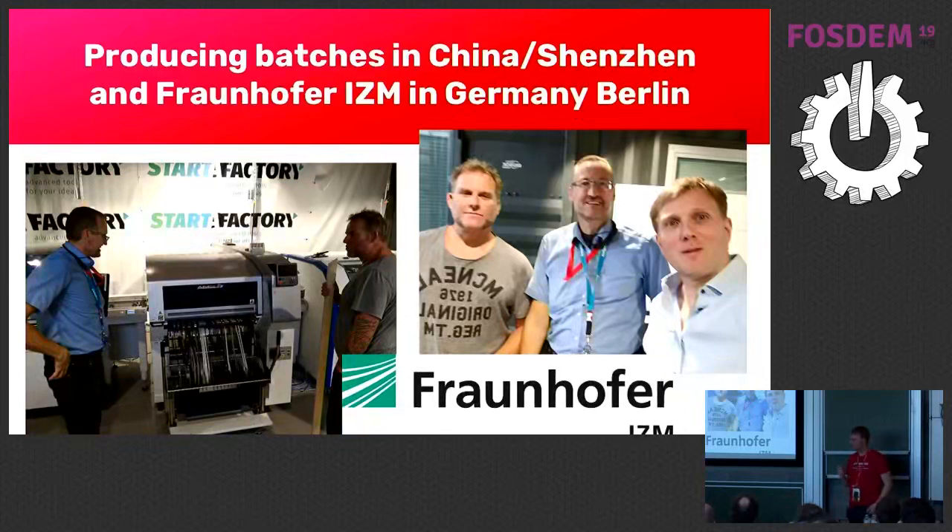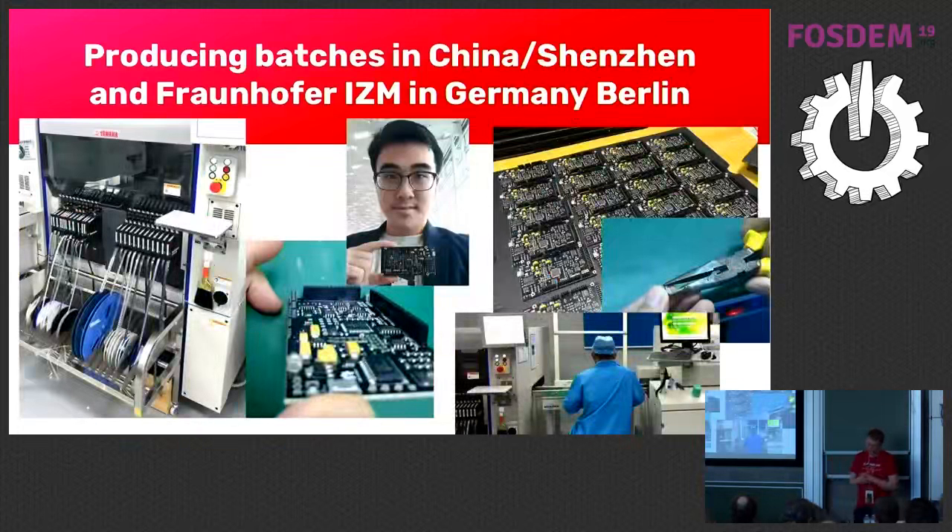For example, the Fraunhofer Institute in Germany told us to make some changes — like moving components a little further from the edge of the board, and using different soldering approaches. That helped a lot with the details. We also had one big advantage because we are based in Asia: we have people who speak Chinese. Our main operations are in Singapore, and Wheat Head is a Singaporean who speaks Chinese and helped us communicate with producers.